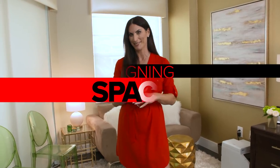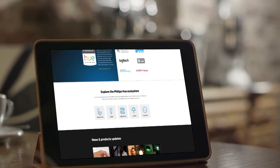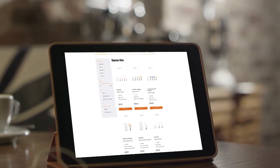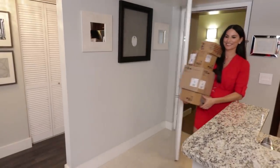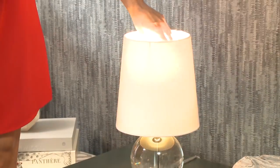Most people will get started with one of our starter kits — it comes with everything you need to get started for one room. Get that set up, and if you like it, extend to the next room, and the next. But Elena didn't want to just do one room — she wanted to do her entire home at the same time.